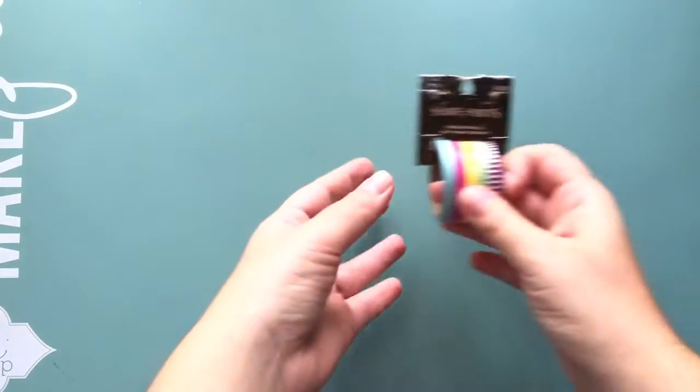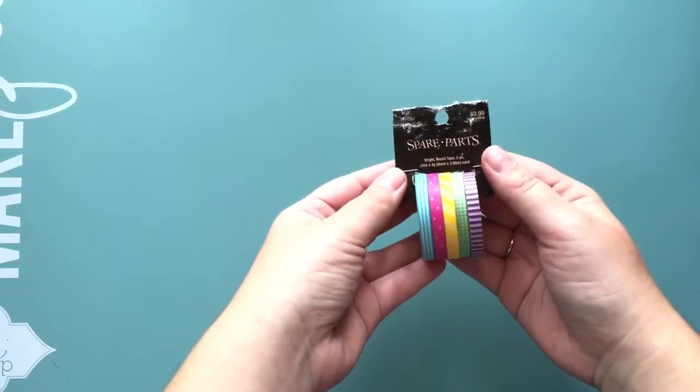Hi friends! I did a little shopping today and wanted to show you guys. I went to Hobby Lobby and Michaels. The first thing I got at Hobby Lobby were these little mini washi tapes.